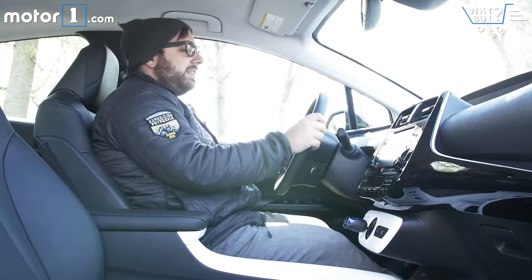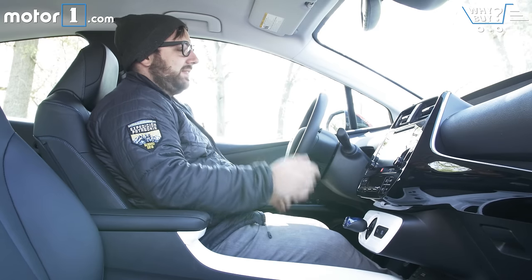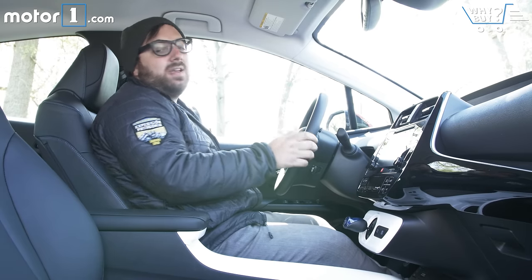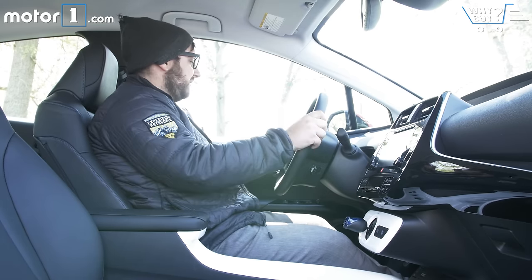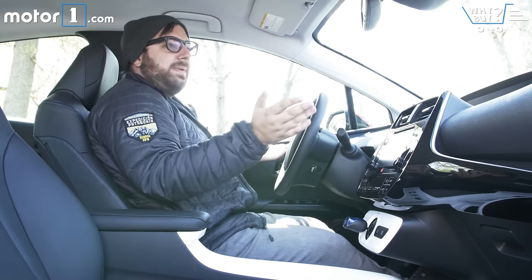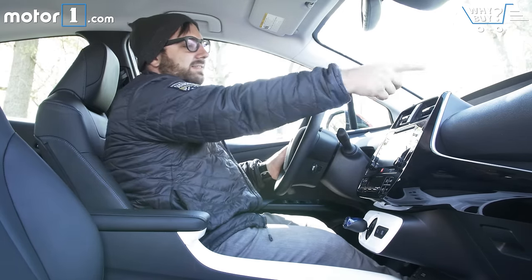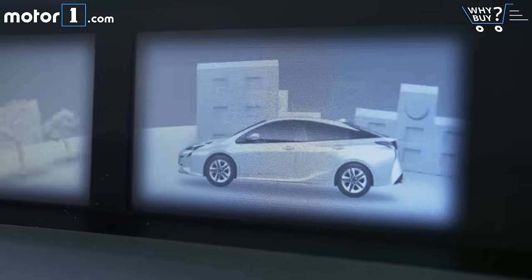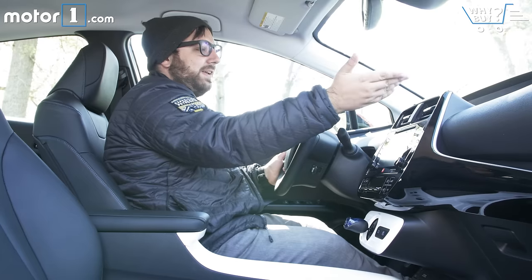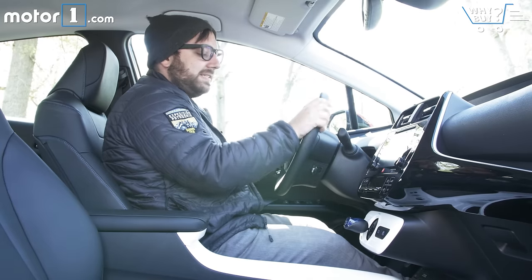The interior of the Prius is not going to blow you away. The seats are a little flat and not super comfortable, but they're trimmed in nice leather, as is the steering wheel. There's soft touch material all throughout the cabin. The visibility is generally good. The center-mounted gauge cluster is a little like a 2006 Toyota Yaris for my taste, but it's got everything you need front and center and it's very easy to read.